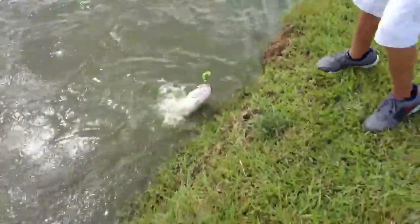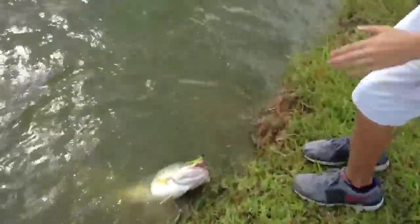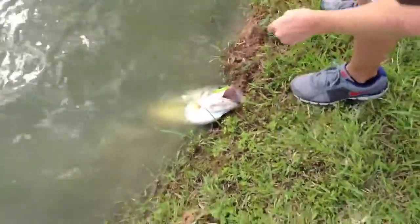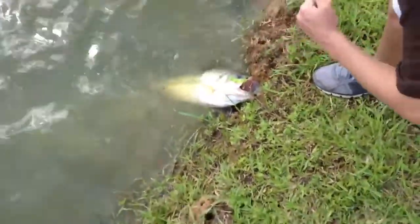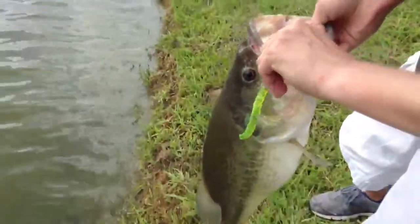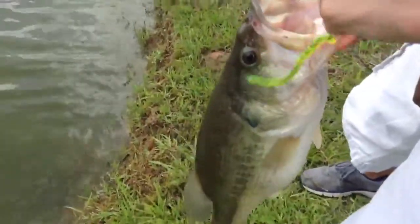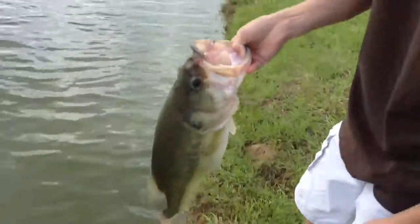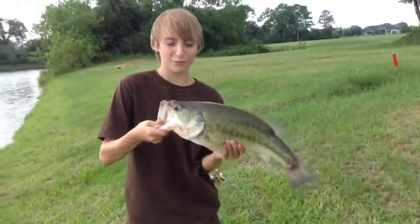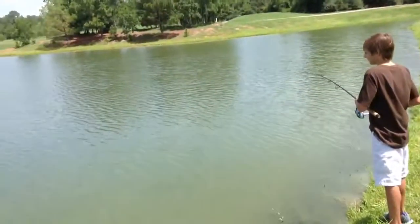This looks like the same one — is it the same one? Nope. There must be monster bass in here. This one's lips aren't ripped. Got him! Nice, nice fish. We're in a hot spot right now — that is a nice fish. Got another one!